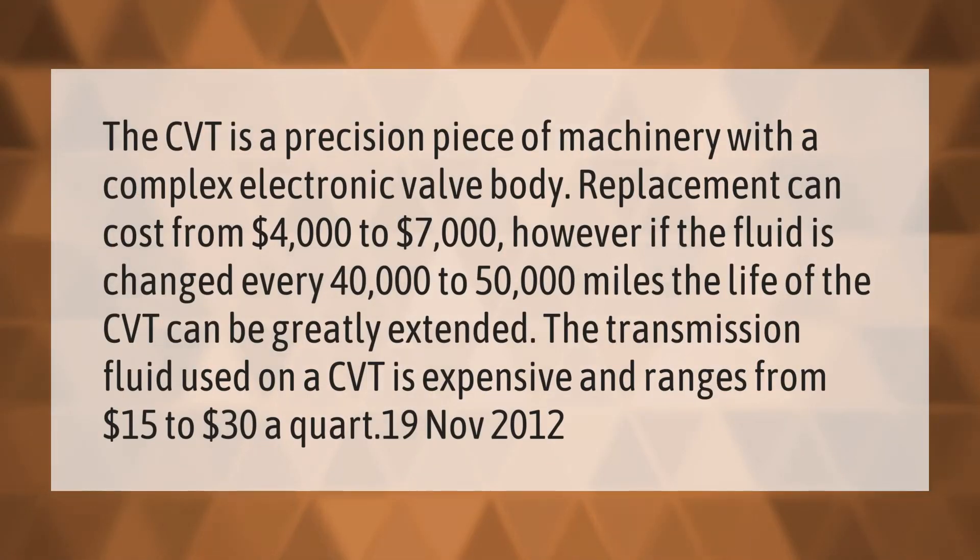The CVT is a precision piece of machinery with a complex electronic valve body. Replacement can cost from $4,000 to $7,000. However, if the fluid is changed every 40,000 to 50,000 miles, the life of the CVT can be greatly extended. CVT transmission fluid is expensive, ranging from $15 to $30 a quart.